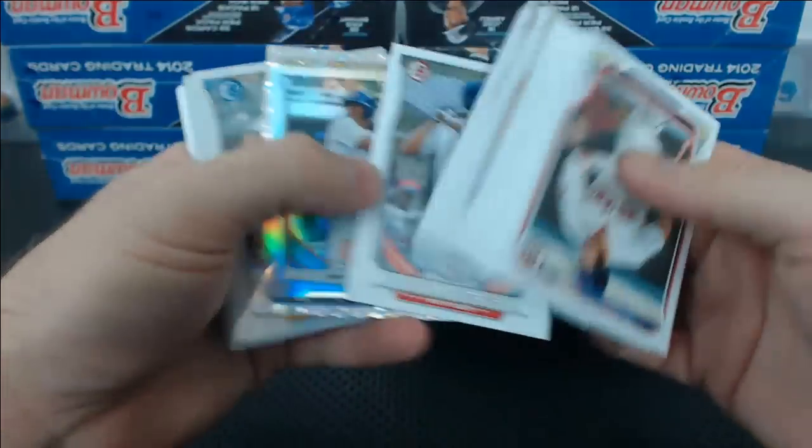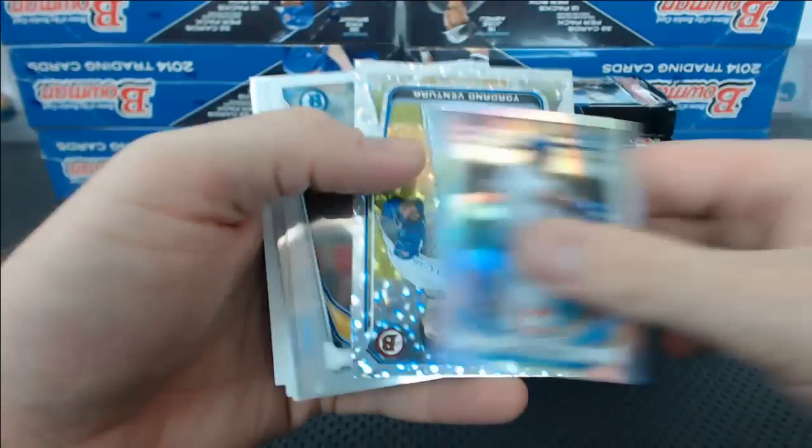I love opening Bowman. Never gets old. Javier Baez mini.